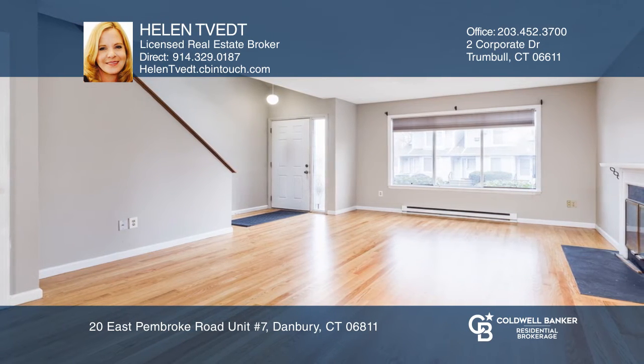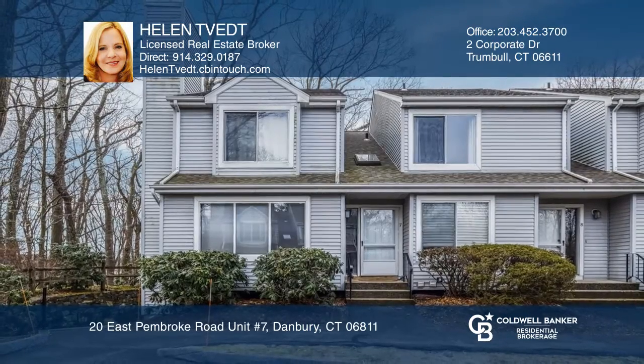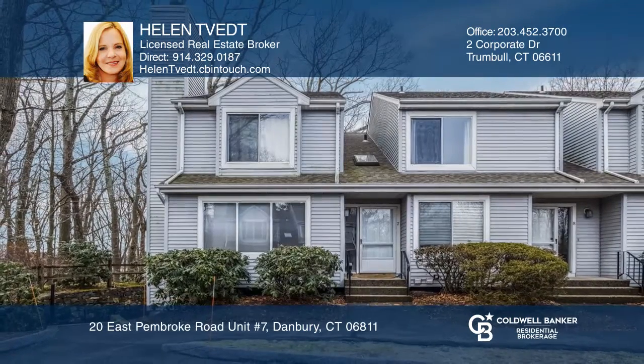The master bedroom includes two walk-in closets with plenty of room for storage. Find out how you can get the keys to your new home by contacting Helen TeVet.